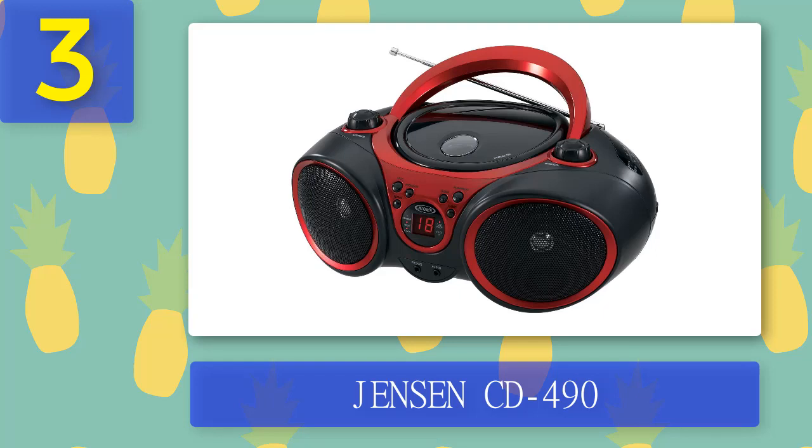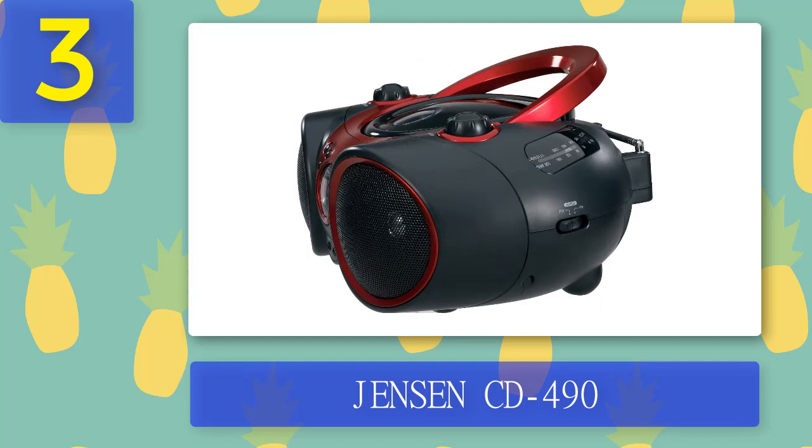The player runs on eight size-C batteries. To summarize, this cheap device is a portable CD player and a radio that can also be used as a portable speaker via the aux input. When running on batteries, the Jensen CD490 delivers up to eight hours of CD playback or up to 25 hours of FM radio. You won't be blown away by the sonic performance, but considering the price you can't really expect more. When compared to much pricier players, the Jensen CD490 delivers more than satisfying performance. A significant number of customers, however, complained about durability and reliability.